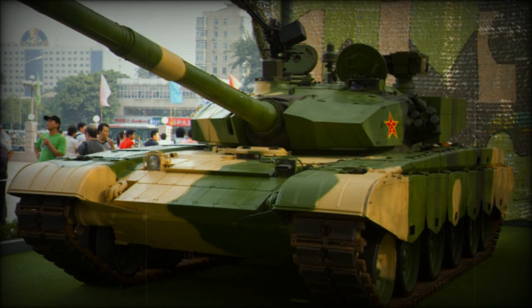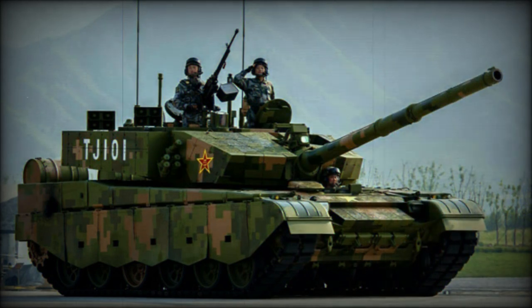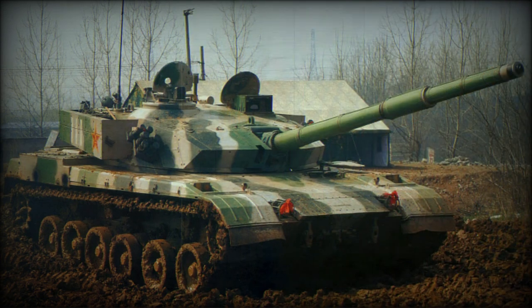The missiles have an 80% hit probability at a range of 4 km and a 70% hit probability at 5 km range. A total of 4 missiles are carried and stored alongside ordinary rounds. The Type 99G tank is fitted with a carousel-type autoloader. The autoloader, as well as the gun, was also copied from Soviet/Russian designs.